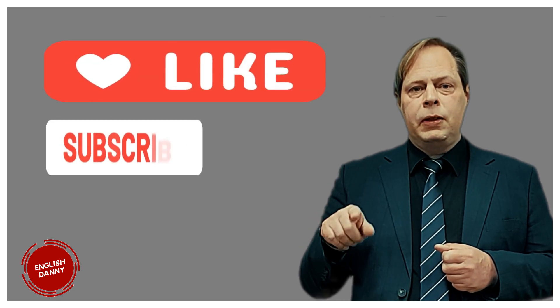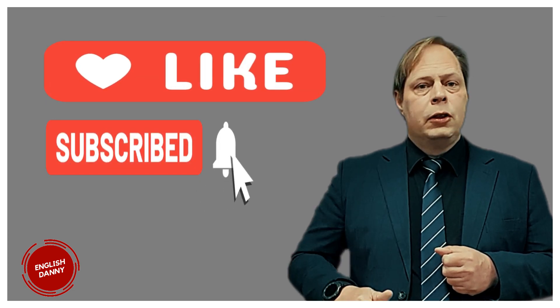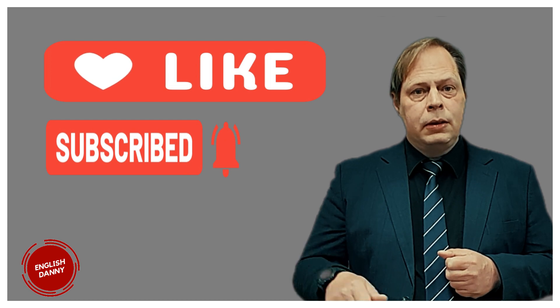Okay, that's our quick grammar lesson for today. Please make sure to press the like button, press the subscribe button, and share this video with your friends. Also, watch some of our other videos. We'll see you in the next video.